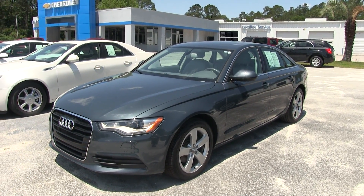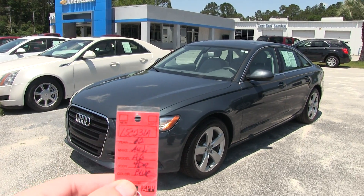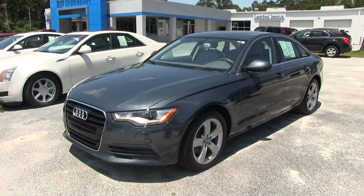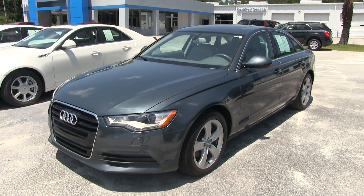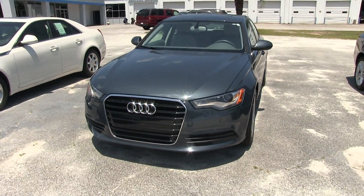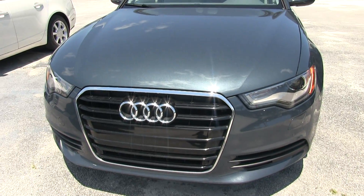Hey everybody, welcome to Marchant Chevrolet videos. Today we're taking a look at a 2012 Audi A6, stock number 15C231A. We're doing a condition report video to see the current condition of this car — if we see any major dents, dings, or scratches, we'll definitely point them out to you. Beautiful vehicle, the Audi A6 — this is your midsize Audi.